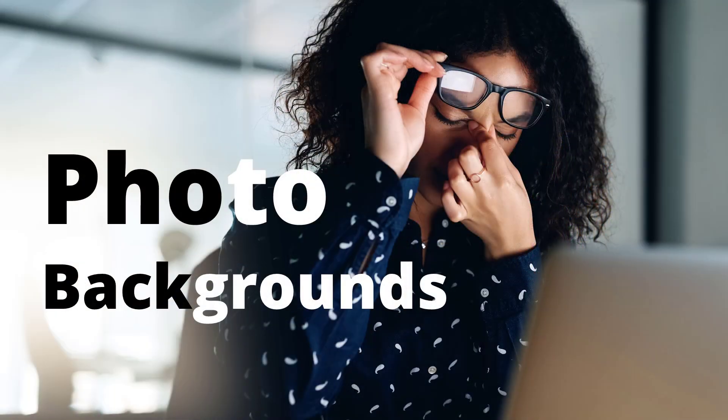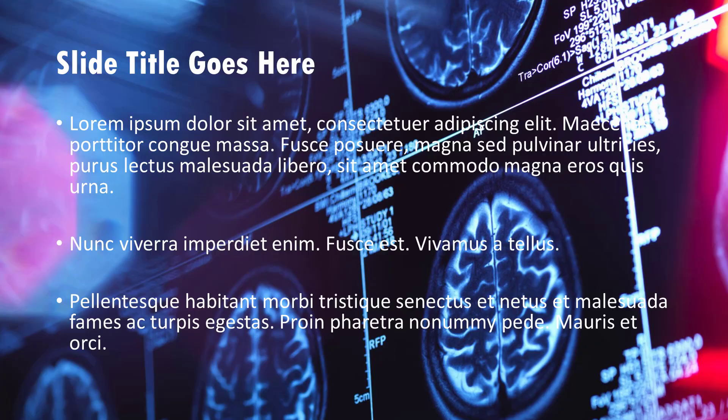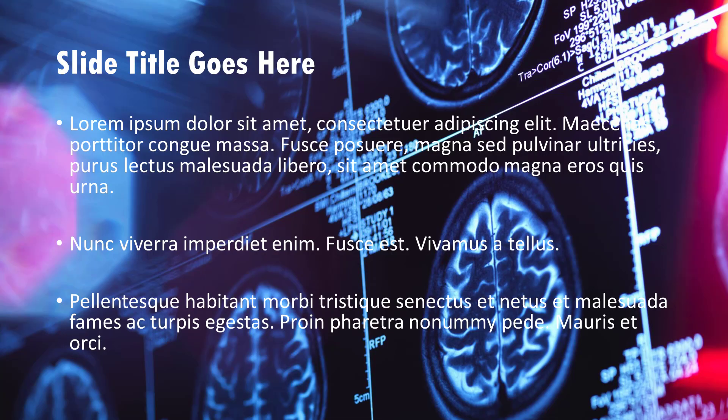The fourth slide design mistake is using a photo background on content slides. I see this happen a lot in technical presentations. If your objective is to show the picture, that objective is not met because the text is blocking the view. On the other hand, if your objective is to show the text, that objective is not met because the picture is obscuring the view of the text.